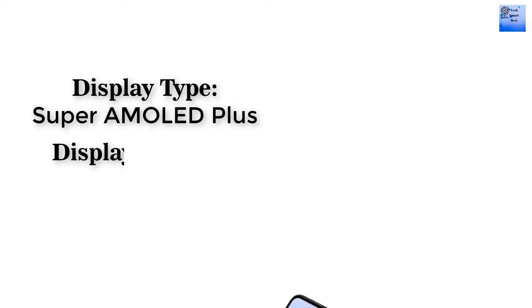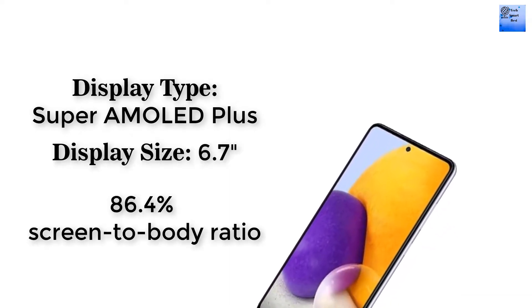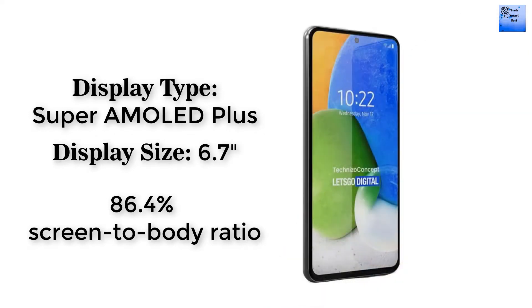The display type of this smartphone supports AMOLED, and the display color of this smartphone is 16 million colors. Now I am telling about the display size of this smartphone: 6.7 inch.